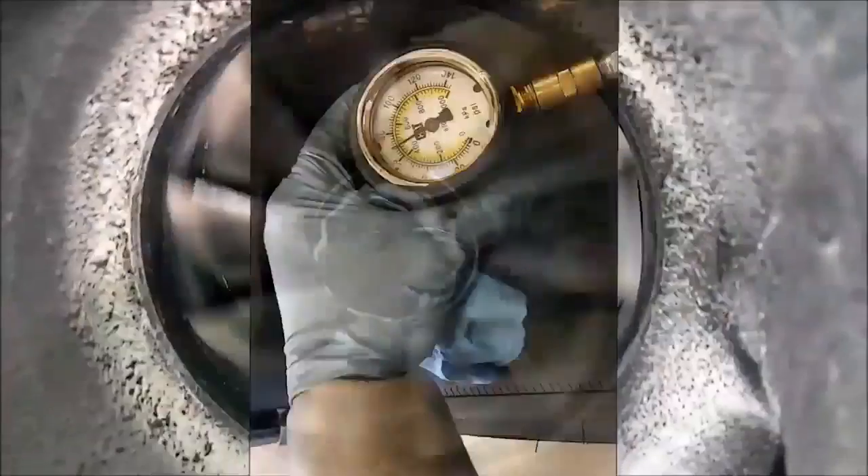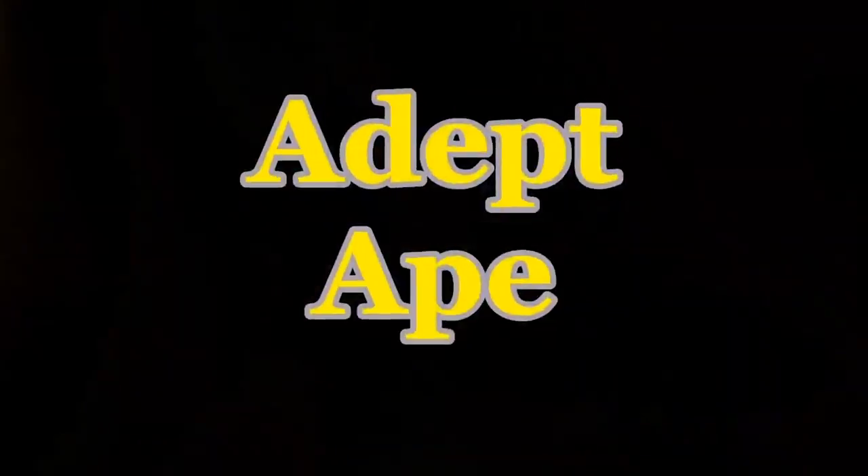He works for Caterpillar, he knows these engines, he's got all the information available about these engines. So here's Josh.